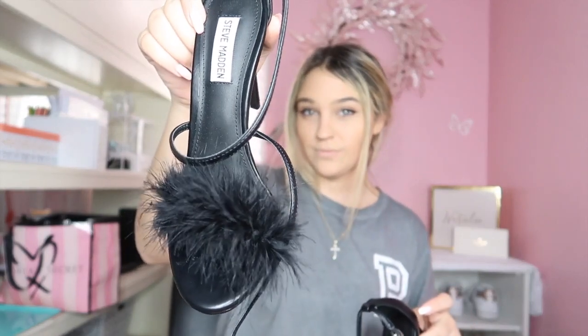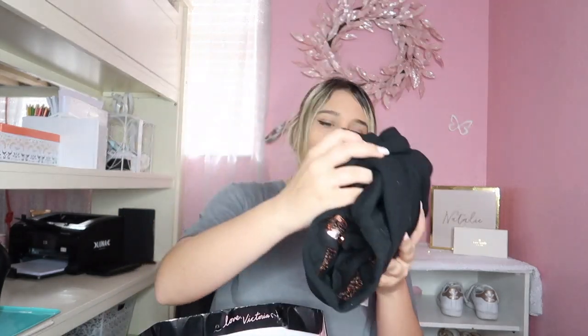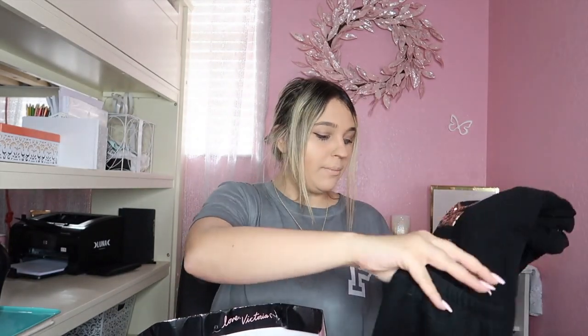Without further ado, let's just get on with the video. So I kind of already unwrapped a lot of this stuff — basically all of it. First thing I got were these shoes by Steve Madden, they're just these fluffy ones — can you see them? They're just like a classic. Next thing I got from Victoria's Secret slash Pink were these pajama pants from Pink. They're in rose gold, they say 'Pink' on the leg, kind of like sweatpants. They're so comfortable, I'm obsessed with them.